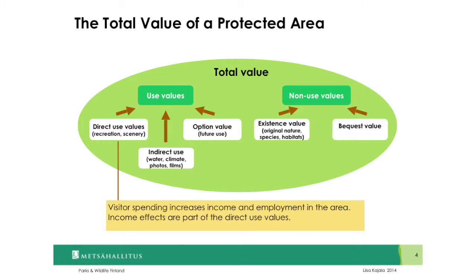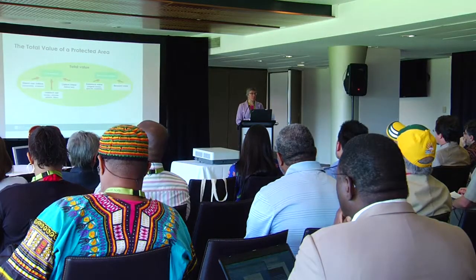Then there are indirect use values related to water, climate, photos, and films. We also have option values for future uses, and then a whole array of less tangible, harder-to-measure non-use values — like existence value of original nature, species and habitats, as well as bequest or heritage value. Measuring such a complex set of values can feel overwhelming, so in the US Park Service and in Parks and Wildlife Finland, we decided to start from one corner of this — tackling the smaller, more concise task of measuring the local economic impacts of national park visitation.